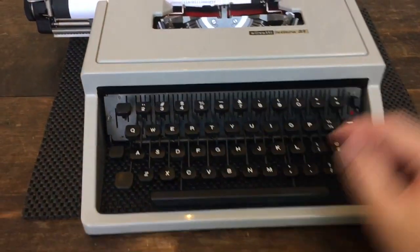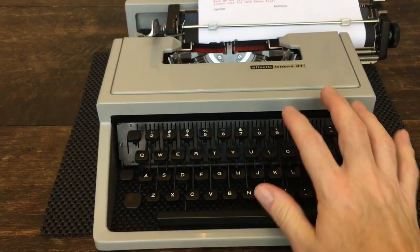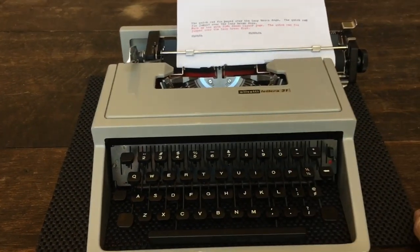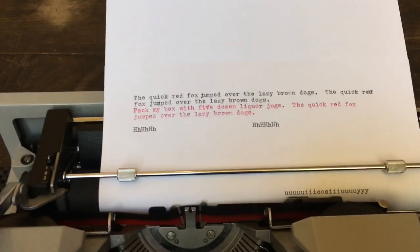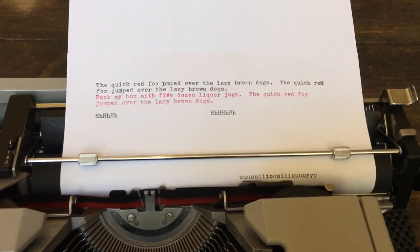I really like the feel of these chiclet keys. You might have a different experience, but for me the space bar — even though it's thin — doesn't bother me at all. I'd say it's a nine out of ten as far as typing feel.